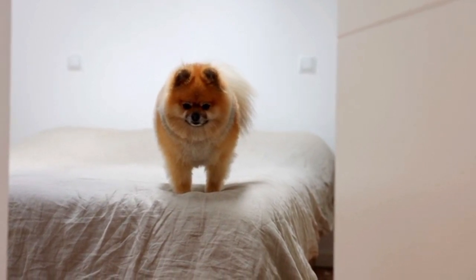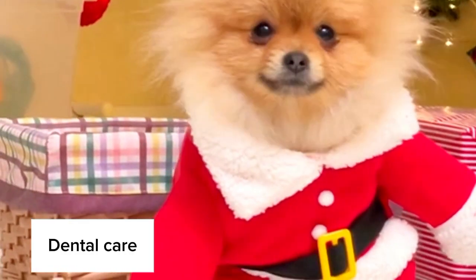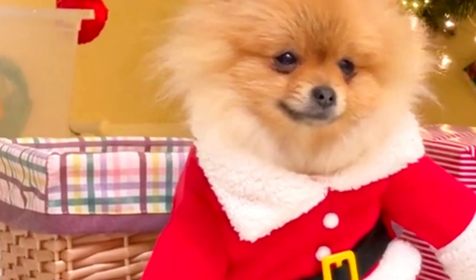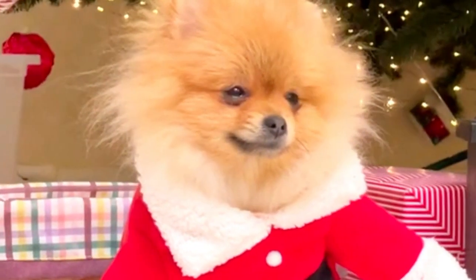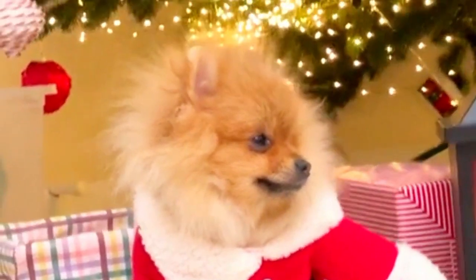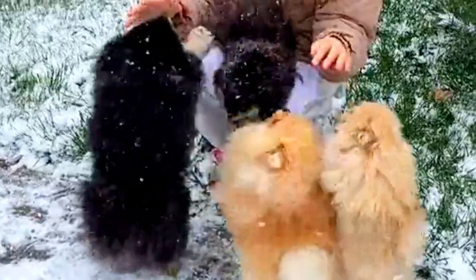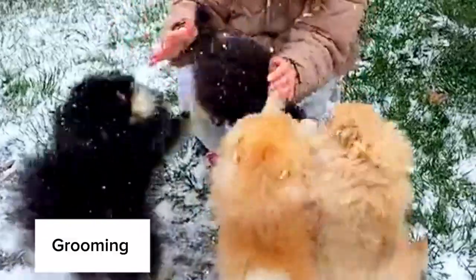Dental Care: Brush your Pomeranian's teeth regularly to prevent dental issues. Dental chews and toys designed to promote oral health can also be beneficial. Dental cleanings by a veterinarian may be necessary for more advanced dental problems. Grooming: Pomeranians have a dense double coat that requires regular grooming. Brushing their fur several times a week helps prevent matting and reduces shedding. Regular baths and trimming can keep their coat in good condition.